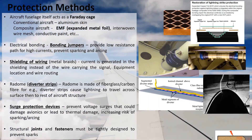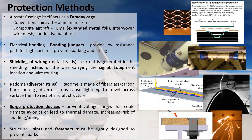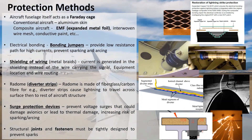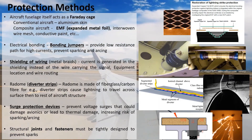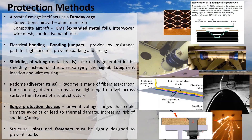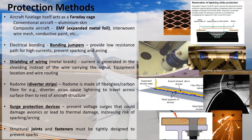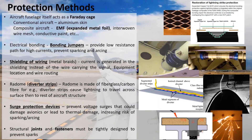Structural joints and fasteners must be tightly designed to prevent sparks. For example, the fastener shown here would have a coating to fill any gaps and prevent sparks. In case lightning attaches directly onto the fastener, there could potentially be sparks on the other side, so the other side is usually covered with a cap, a nut, or sealant.